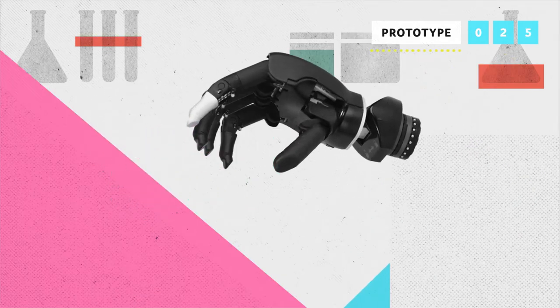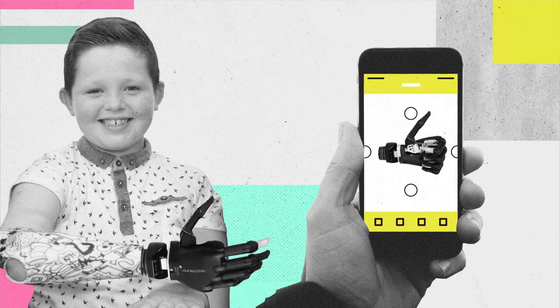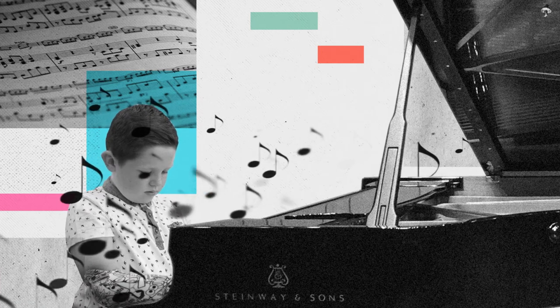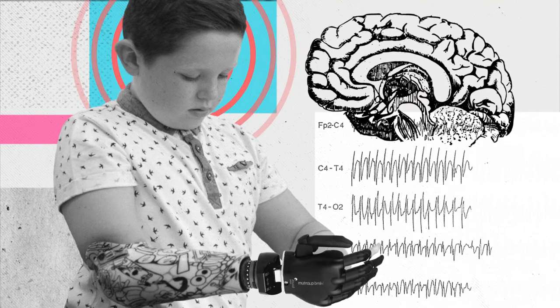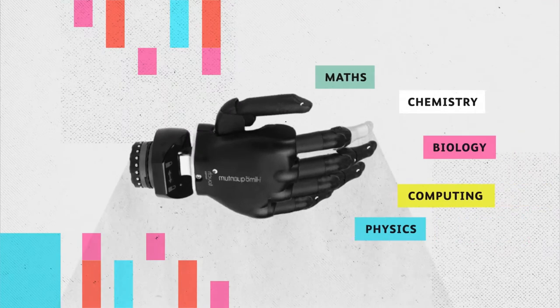Yeah, you get the idea. And how do you program it? Your phone, of course. Now the iLimb is not quite ready for a piano sonata, but worldwide research is taking place right now on how brainwaves could control prosthetic limbs. Science is pretty handy after all.